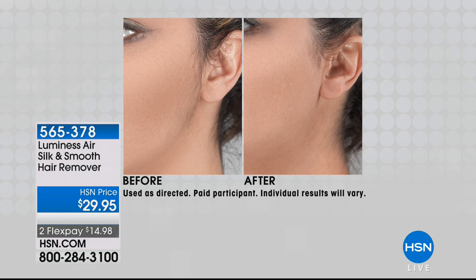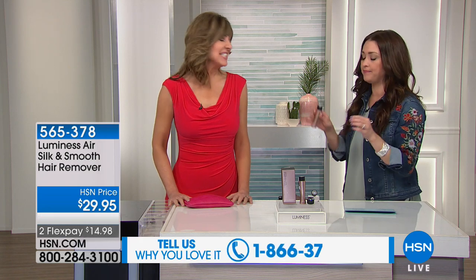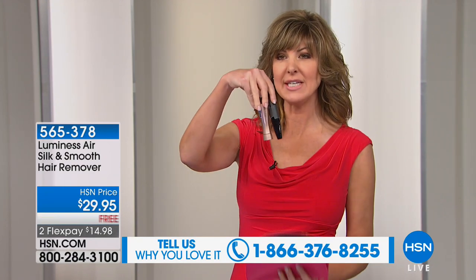This big customer favorite is back for you today — it's only $14 and change on your charge card. Check out the reviews on HSN.com because this has so many wonderful five-star reviews. If you have it at home, give us a call and be a part of our show. Heather Boswell is our beauty expert and she's going to tell you all about how this is going to get rid of unwanted hair. It's portable and affordable.